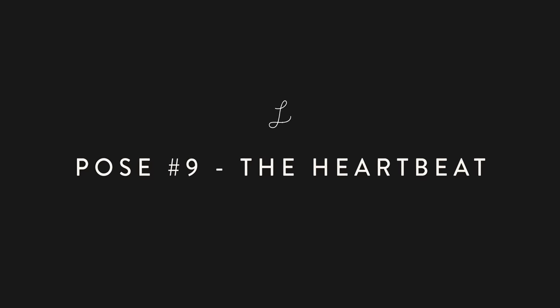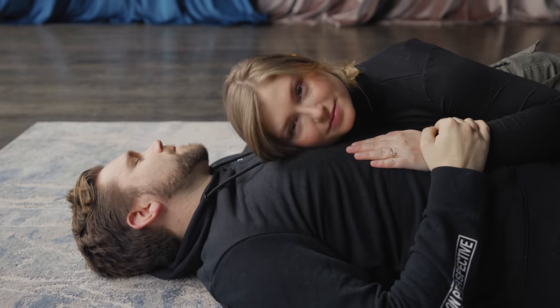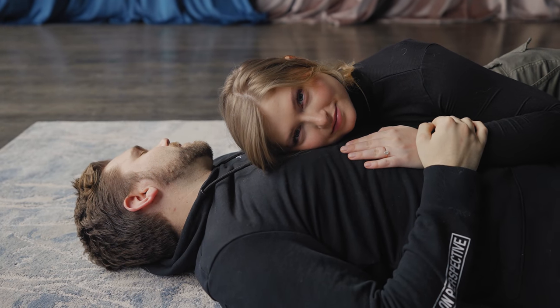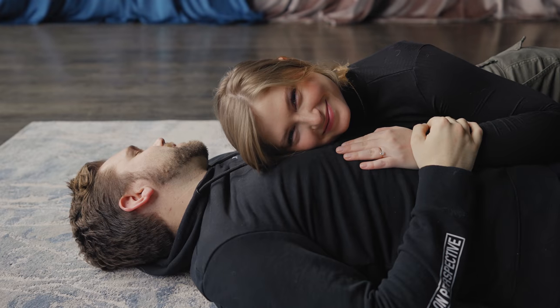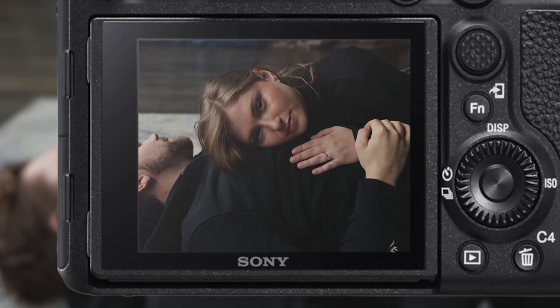Pose number nine: the heartbeat. Have one partner lay on their back and turn their head away from the camera. Then have the other partner lay on their chest facing the camera. Have them place their hand on their partner's chest as if looking to feel their heartbeat.